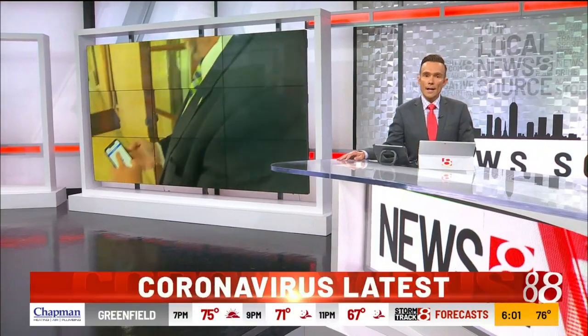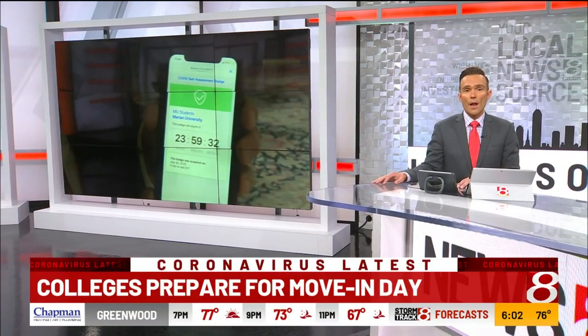Students are prepared to get tested and prove they're healthy when they show up to their universities. News 8's Travis Robinson shows us how some Indianapolis colleges are preparing for students to move back in.